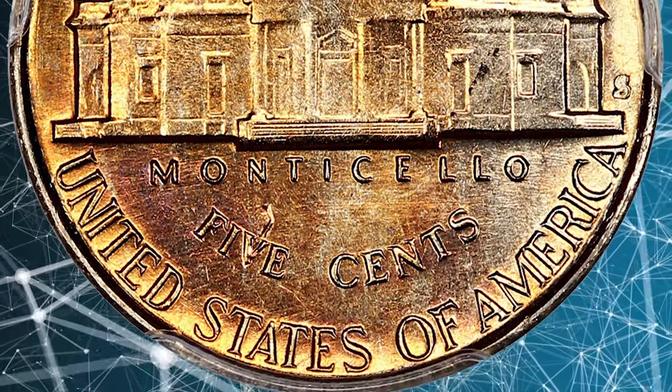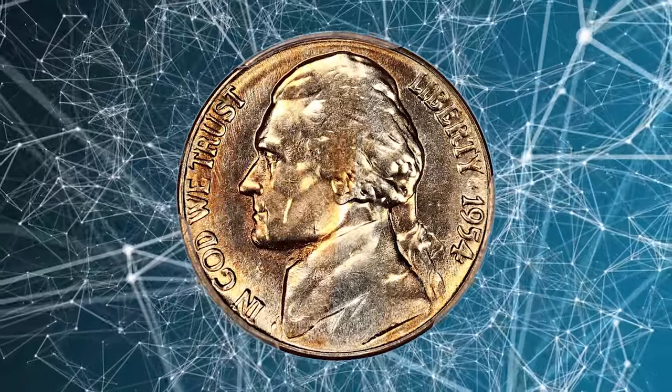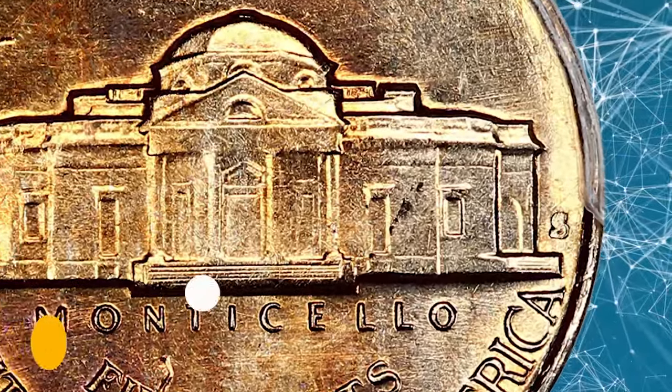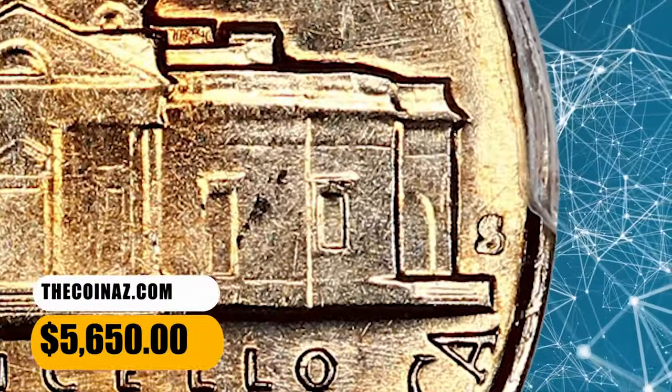In fact, it is widely regarded as the most troublesome coin in the Jefferson series for those seeking either 5FS or 6FS. This full steps example ended up selling for $5,650.